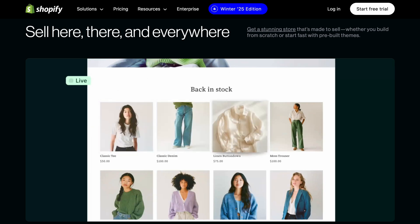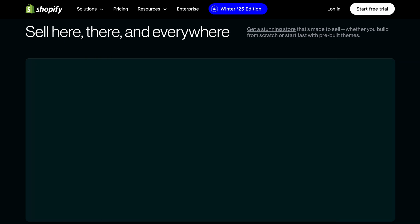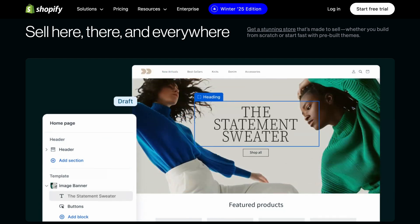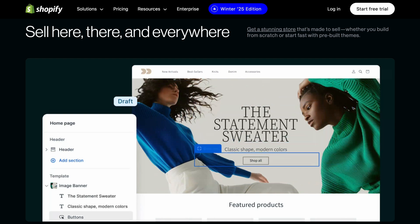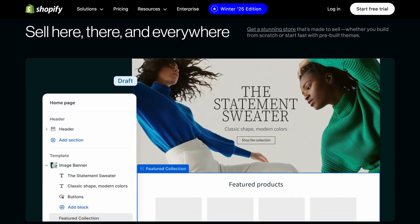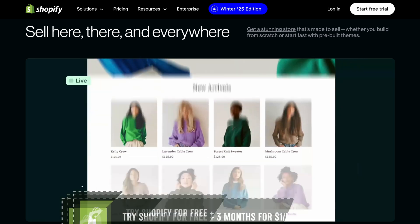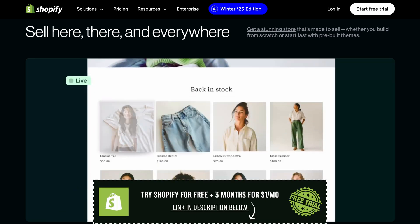Now, what should you do next? First, pick a theme — that's the design of your store. Shopify has free themes you can use, so no need to spend money yet. After that, add some products, set up your payment options, and play around with the settings.